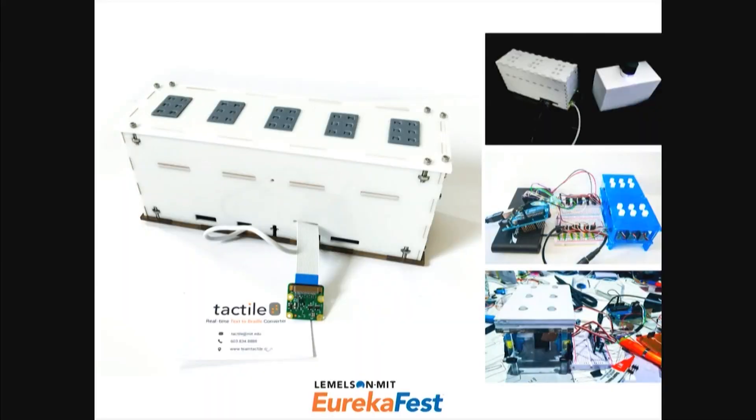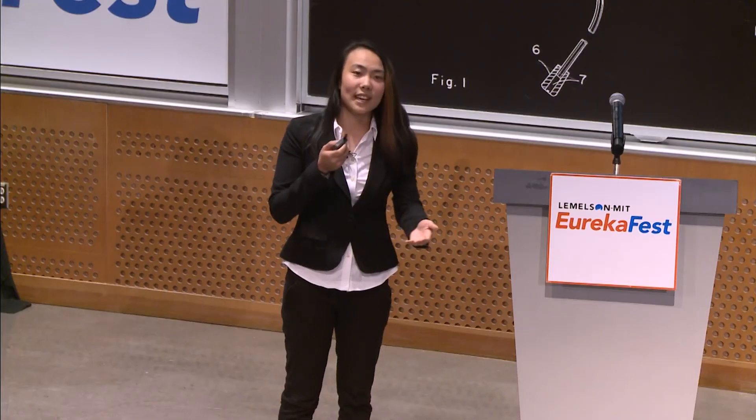We started this project a little over a year ago at a hackathon, and since then we've iterated through many prototypes. We are on our fourth prototype right now, and our current prototype is a standalone battery-powered device with a camera and braille cells. We still need to work on the camera system because we want the camera to be as close to the page as possible so it's easy to align — we don't want people to have to hold the device far from the paper and try to align it, especially if they don't know where the text is.